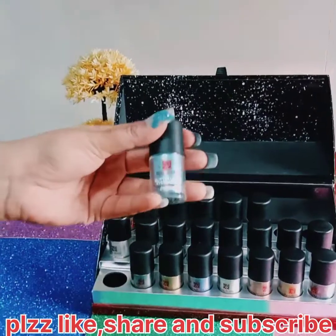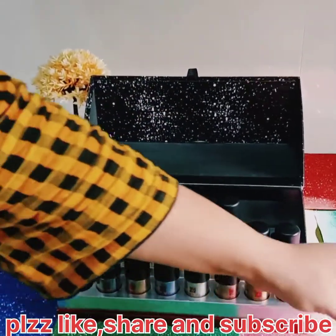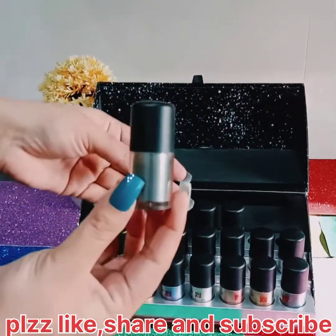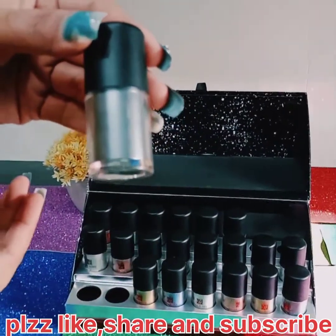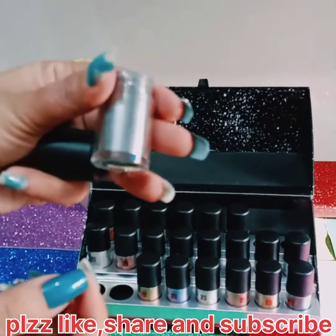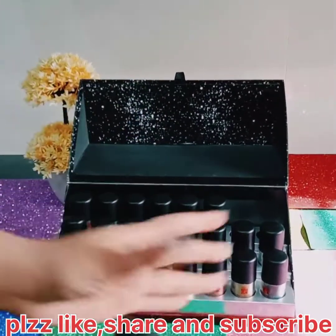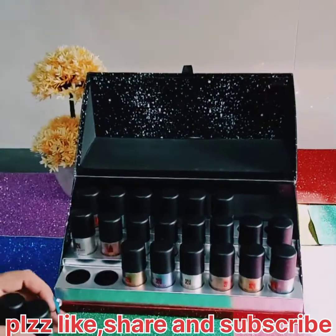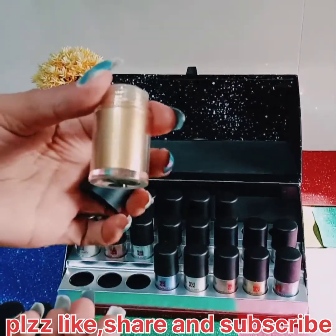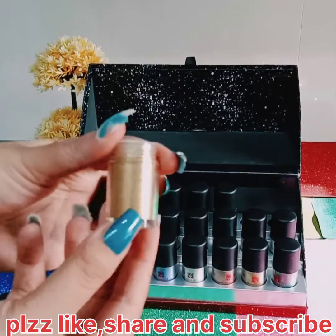I wanted to share this with you — obviously you all are my YouTube family. This dark grey shade — as you can see — is basically dark grey. All of these are shimmer, and all of these are glitter. Shimmer and glitter both. This color is a golden color, and I am very happy to see this because my eyeshadows are very nice.